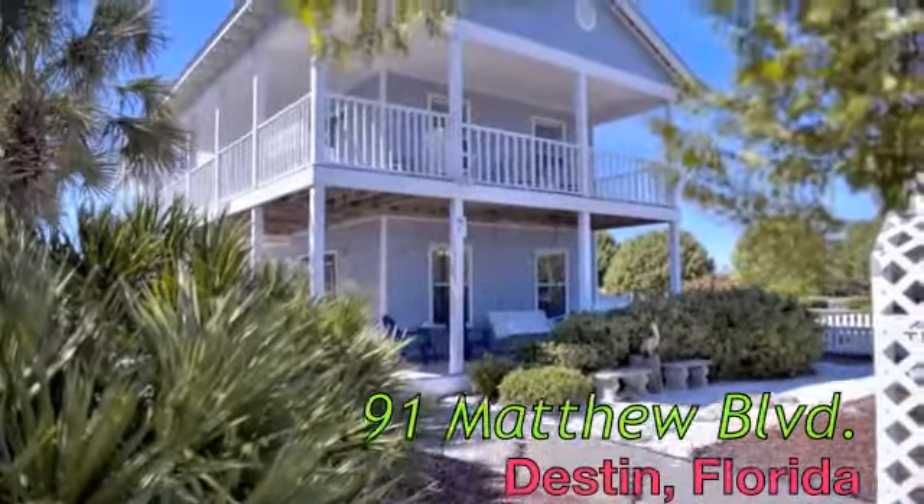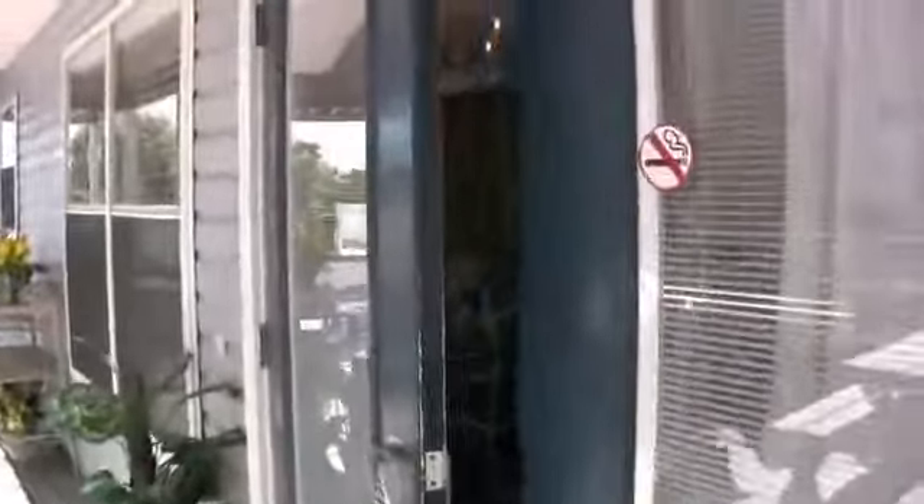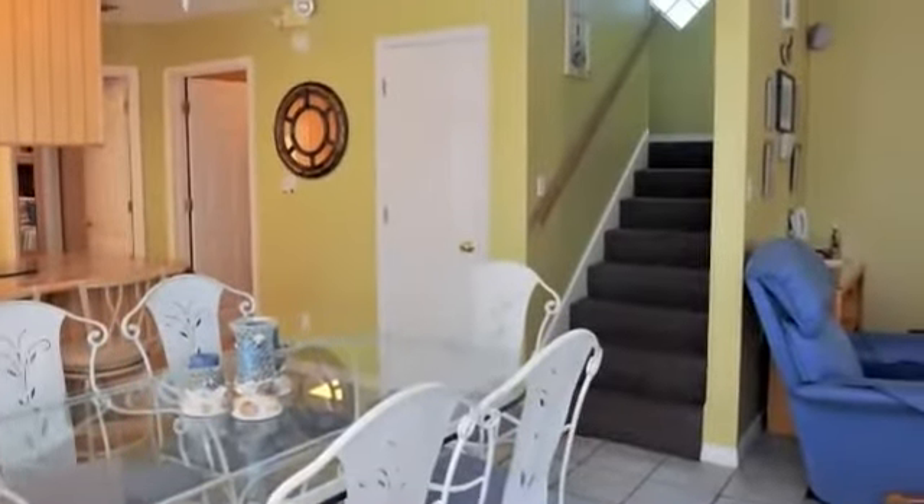Welcome to 91 Matthews Boulevard with its catchy name, Stress Relief, located in the desirable Crystal Beach neighborhood, just a short stroll to the beautiful beaches of Destin, Florida.